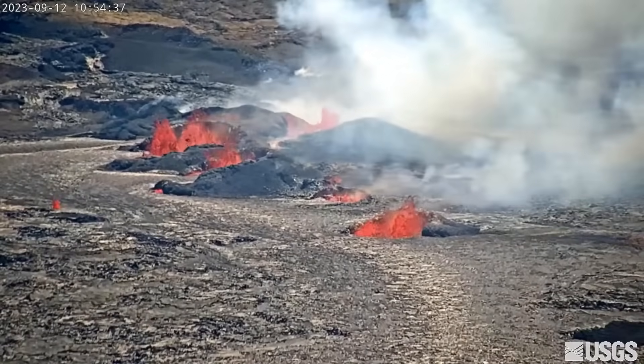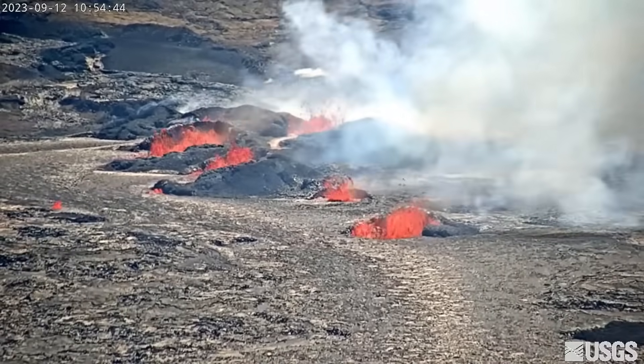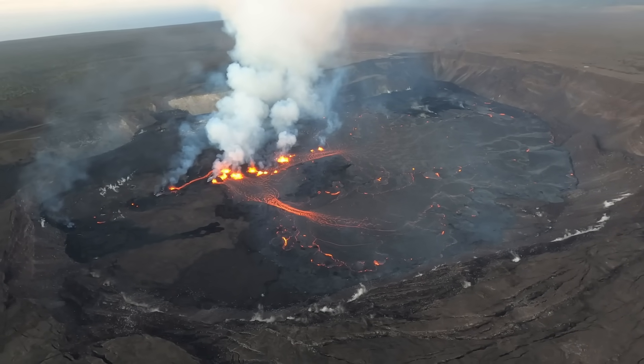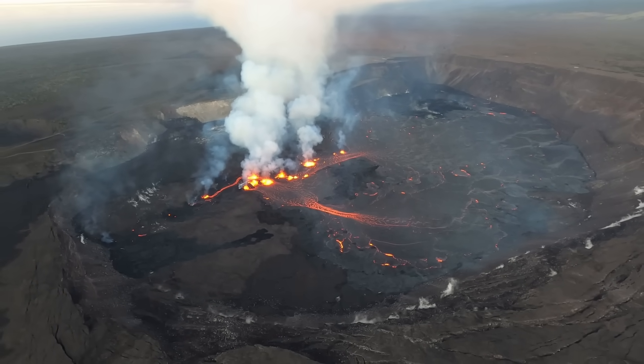Scientists say effusion rates appear down from initial eruptive rates. Lava fountain heights remain about 10 to 15 meters, or 32 to 50 feet high, Tuesday morning. Geologists note that there has been nearly 5 meters, or 16 feet, of uplift at the crater since the eruption started, which shows a significant amount of lava has intruded beneath the pre-existing crust.